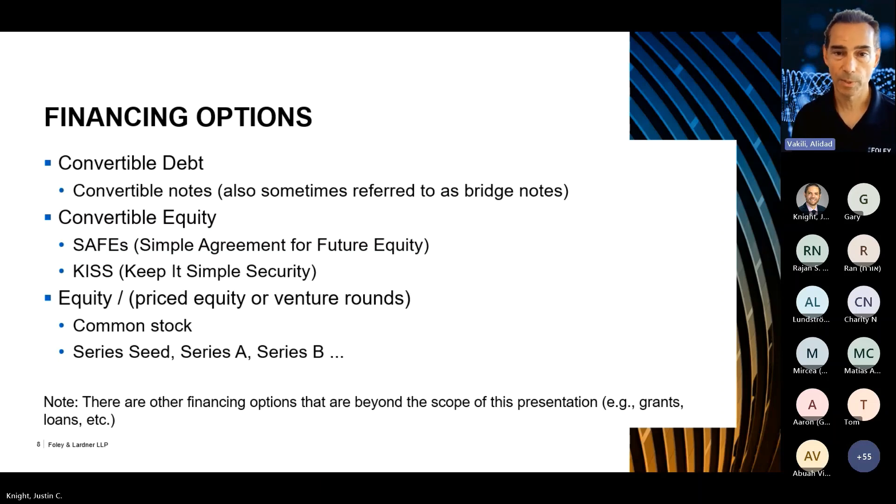There are other financing options I won't be talking about in detail — in some cases companies can apply for grants depending on their industry or technology, from local or federal governments. There might also be loans, though that's unlikely for an early-stage startup unless you have revenue coming in or significant assets that lenders would take as security. Not all that common, but something that's available.